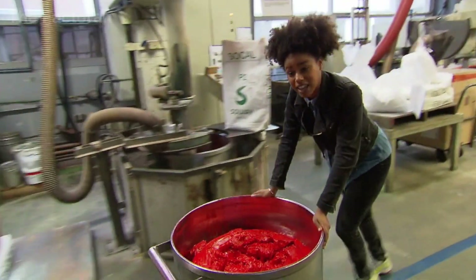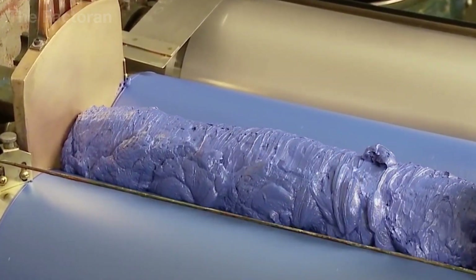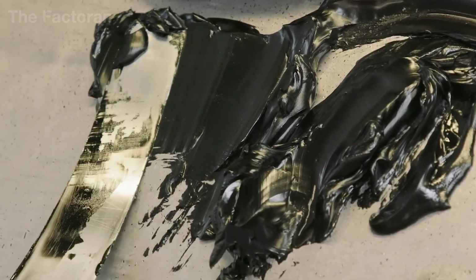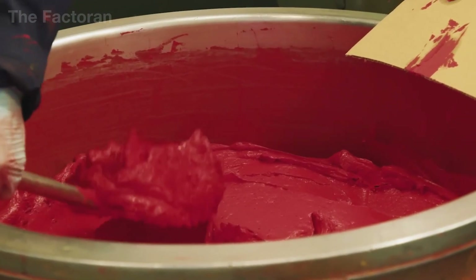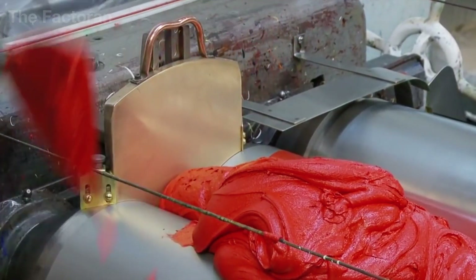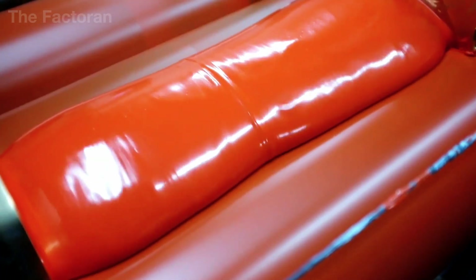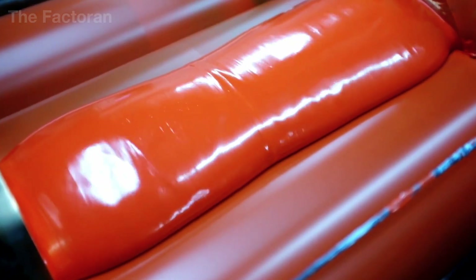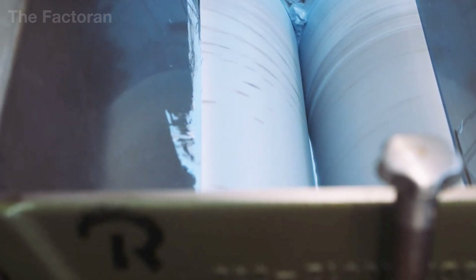After the rough paste has been formed, it is sent to the grinding stage, which directly determines the fineness, color depth, and final quality of the oil paint. In professional production, a three-roll mill is used, where three rollers made of metal, ceramic, or granite rotate in opposite directions, with gaps adjusted to extremely precise tolerances — sometimes only a few microns wide.